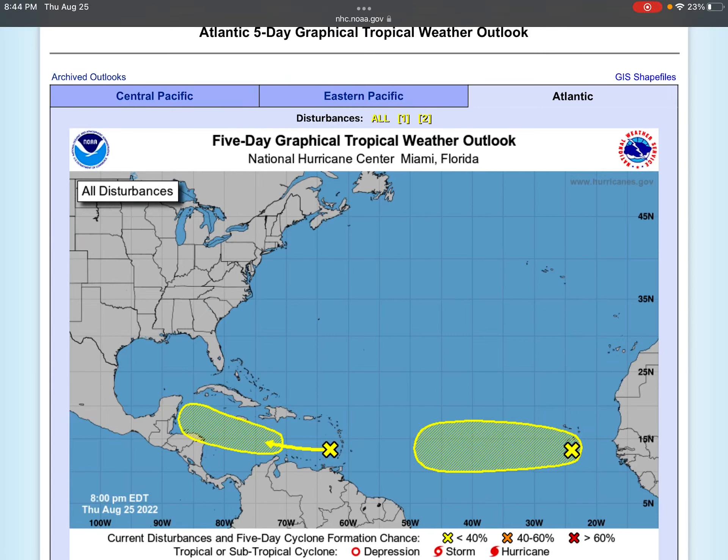Hello everyone, welcome back to another video. This is another Atlantic Tropical Update because that's really the only main scene right now, and I tend to focus on the Atlantic and the United States regions.